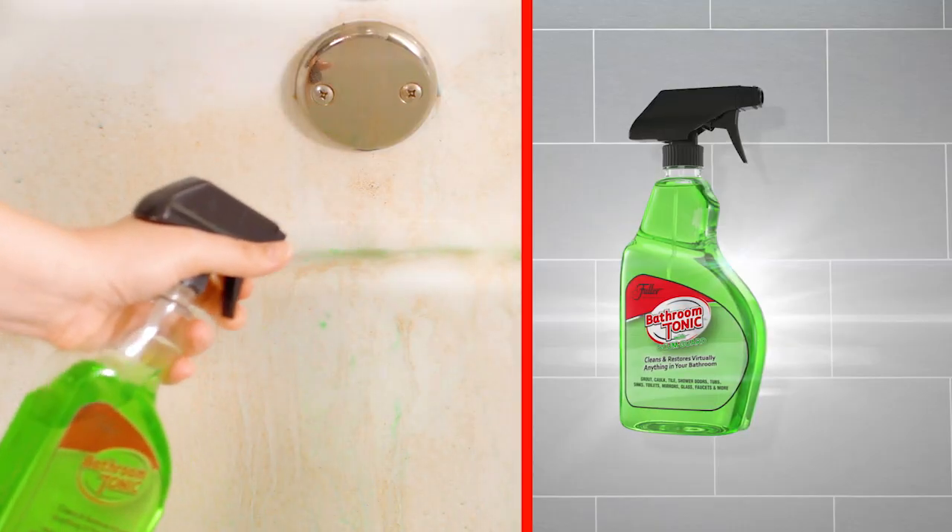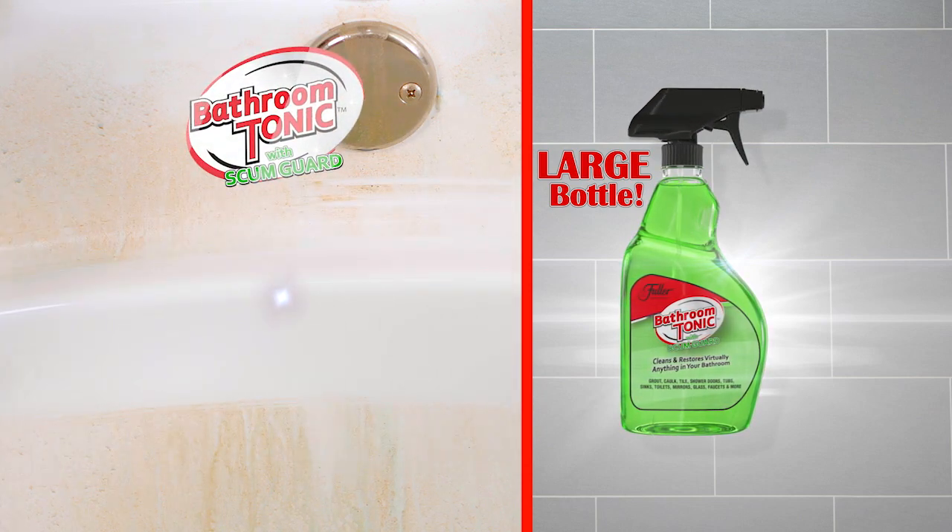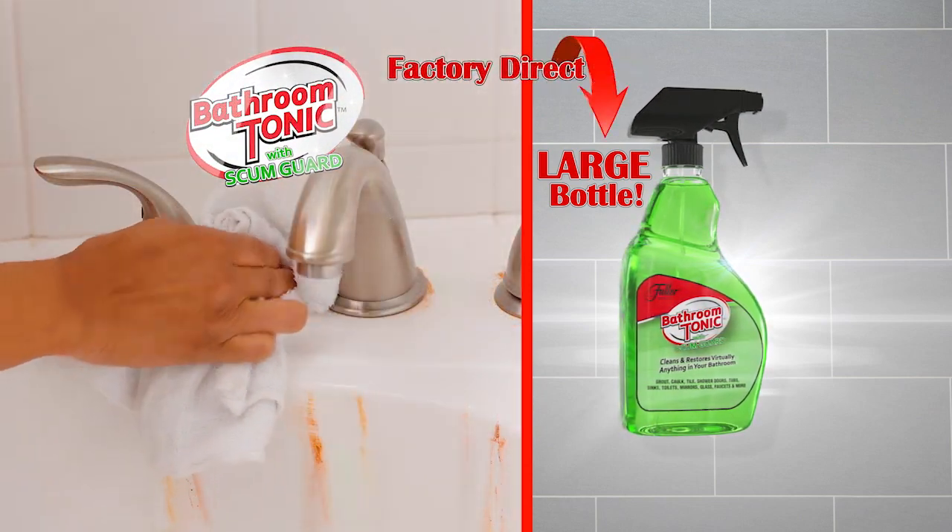Call or go online now to get your large bottle of Fuller Bathroom Tonic with Scumguard for the factory direct price of just $10.